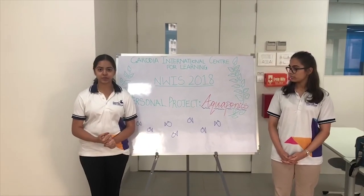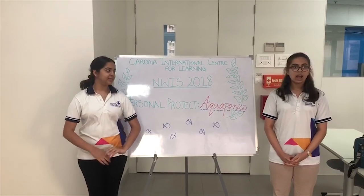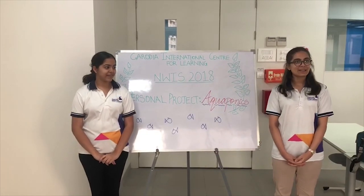We hope you like this project and this idea. We look forward to seeing you. Thank you.